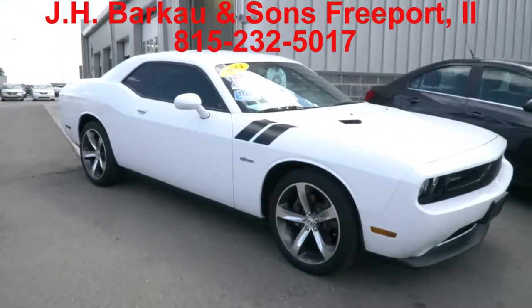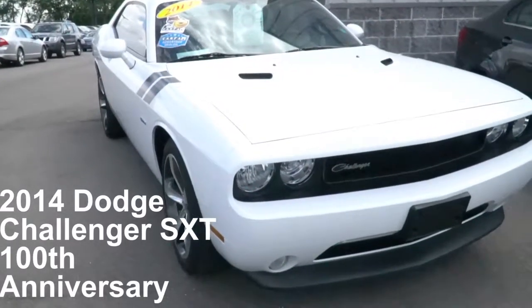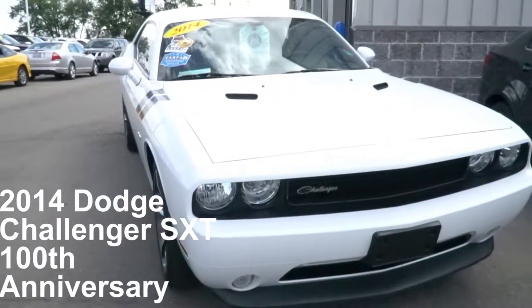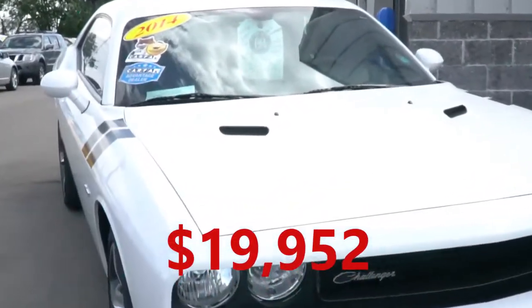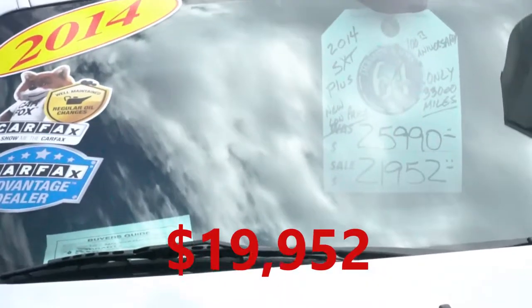Hi, I'm here at JH Barco & Sons and we have a beautiful 2014 Dodge Challenger SXT 100th Anniversary Edition. It only has 33,000 miles on it.